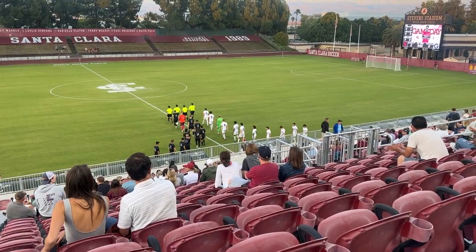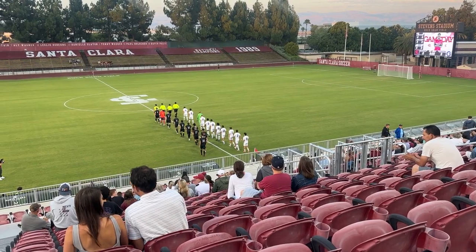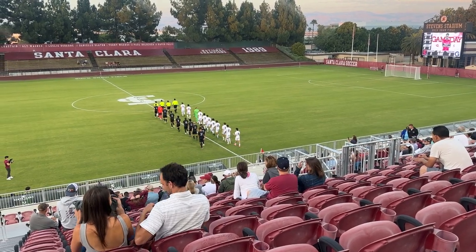About 20 minutes before the beginning of this match, and now it looks like both teams are heading to the center circle. In just a bit we're going to get ready for the start of this match between the Santa Clara Broncos and the Georgetown Hoyas.